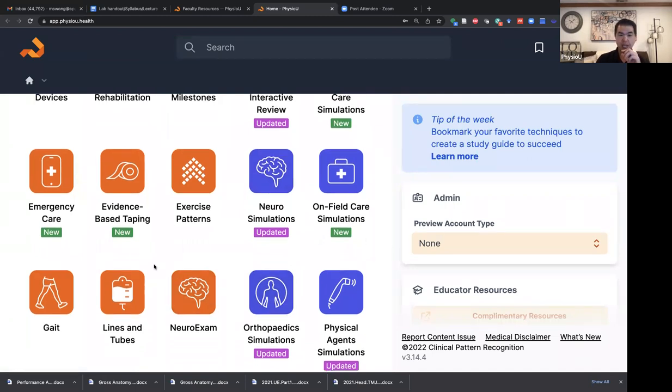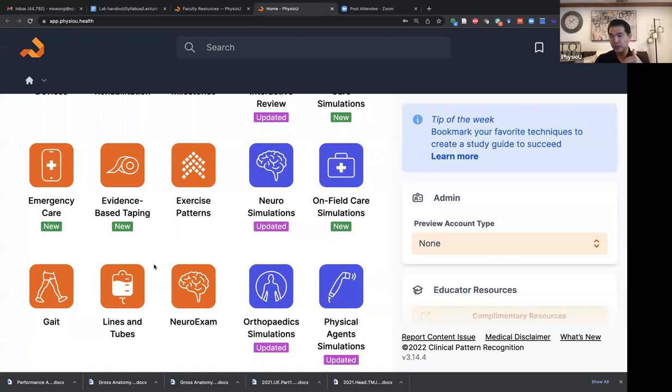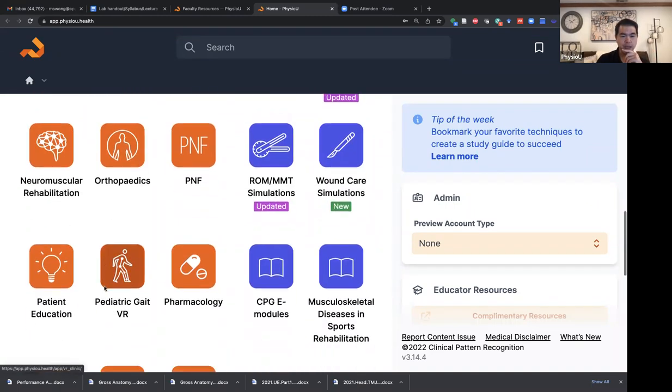Today our student learners deserve more than just being taught techniques. They deserve your expertise as a clinician. These tools are built to give you space — you don't have to be worried about demonstrating every single technique; the app can do that quite nicely. You add in all the clinical reasoning components. It's why you spent all these years as a clinician — to be able to create the narrative in which all of these isolated skills live.